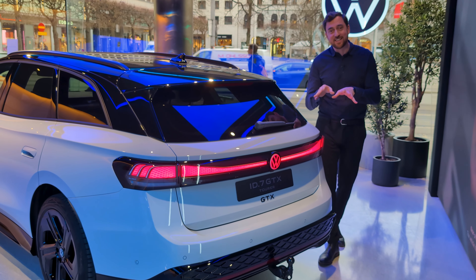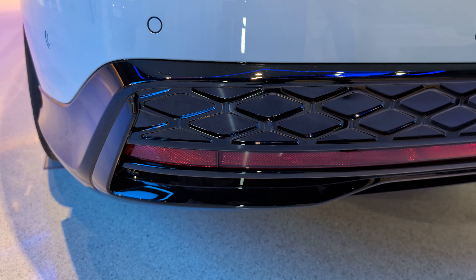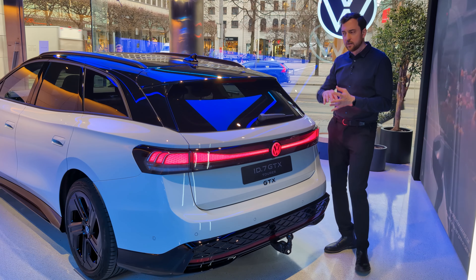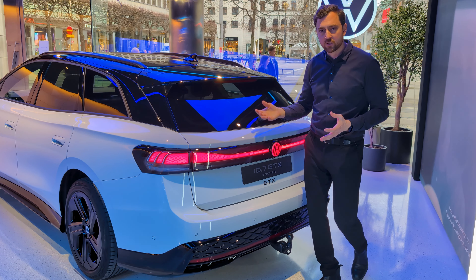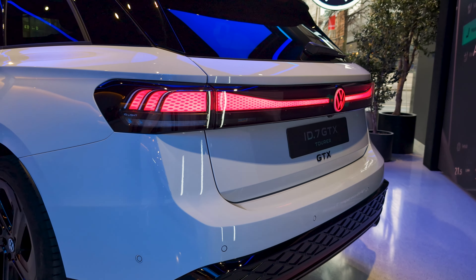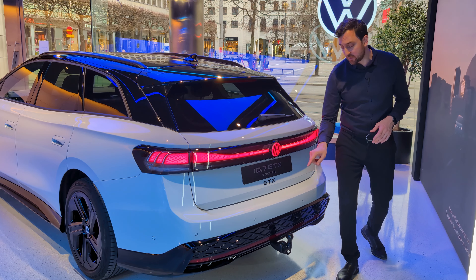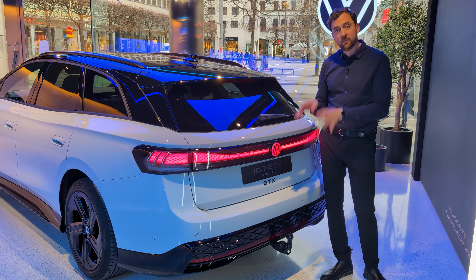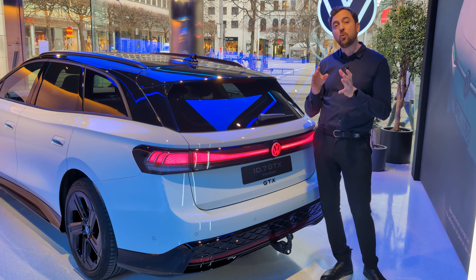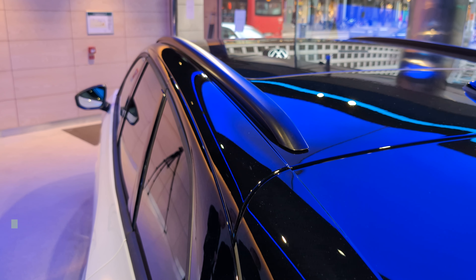Now the most exciting part about the GTX — or especially the ID7 Touring — is the rear end of the car. Personally, I think the design is a lot better than the sedan version; it goes more hand in hand with the total shape of the car. Really nice looking rear end, especially this light bar going through the whole rear of the car with an illuminated rear logo in red. You can also equip it with a tow hitch, and the tow capacity is upgraded since it's four-wheel drive — going from one ton up to 1.2 tons.